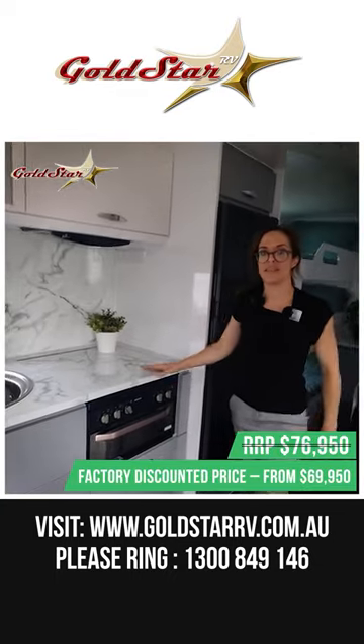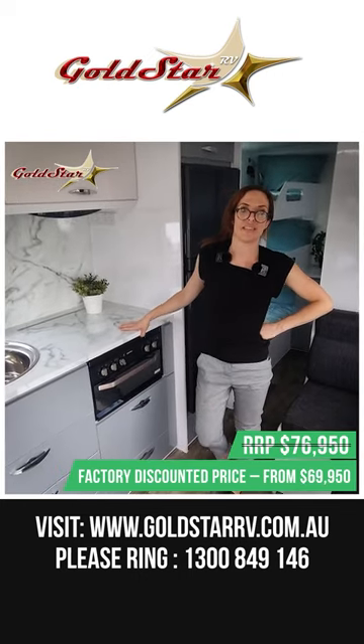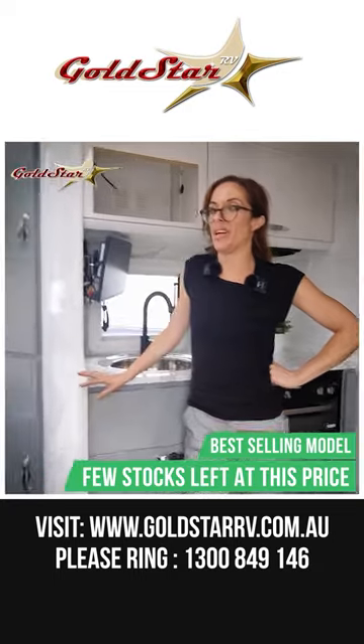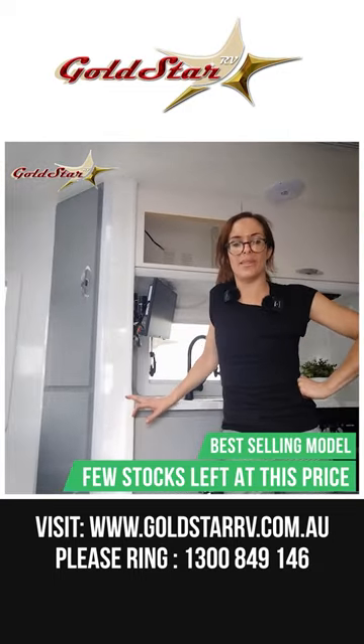Normal price is $77,000 but if you sign up today we can do that for $69,950 — that's a factory direct price to you. I guarantee you won't get that price around Australia for a 20-foot caravan with three bunks to bring the whole family camping, so ask one of our team members today.